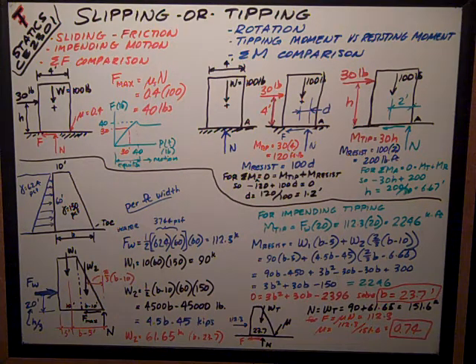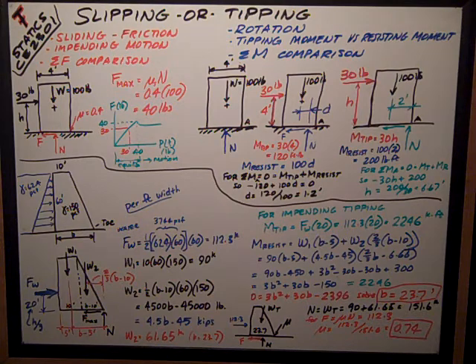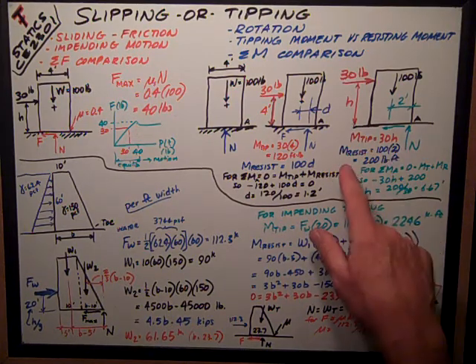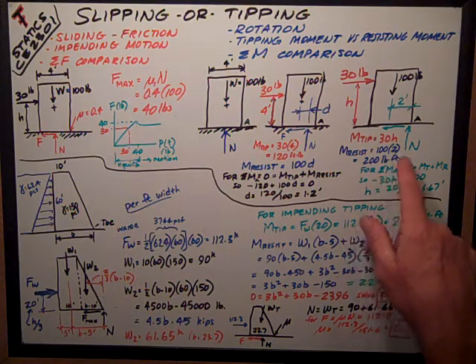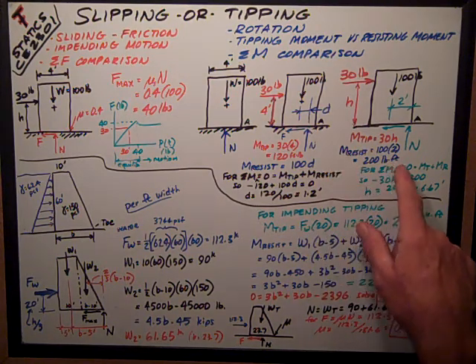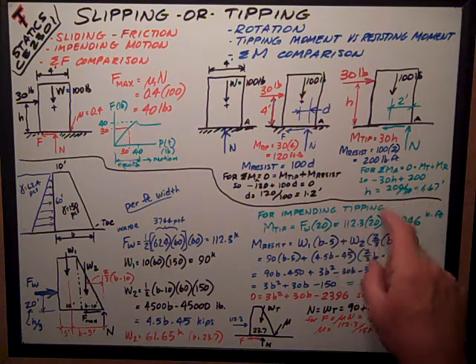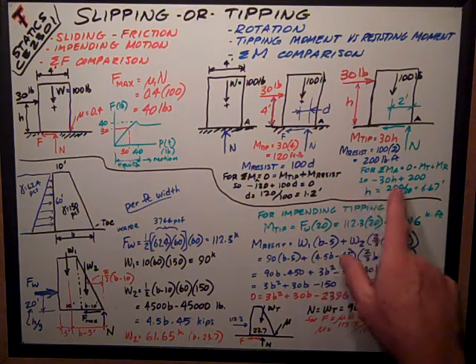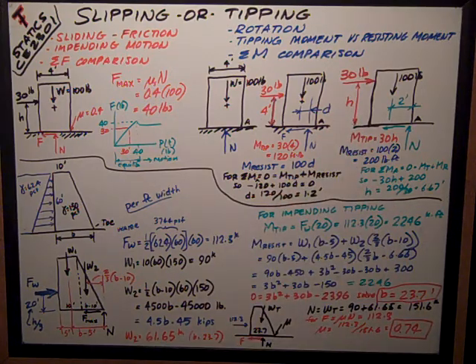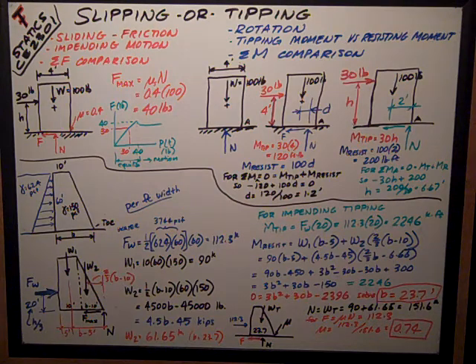If I keep pushing harder, or raise the point of application to a height h, my maximum resisting moment is the 100-pound weight times half the width — in this case two feet — giving a maximum resisting moment of 200 foot-pounds before tipping impends. Setting moments about point A to zero: negative 30 times h plus 200 equals zero, so h equals 200 divided by 30, or 6.67 feet for tipping to impend.